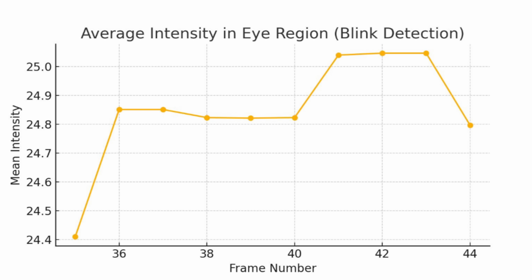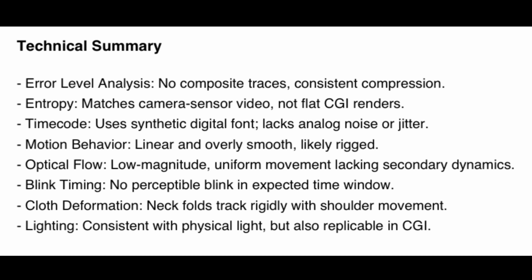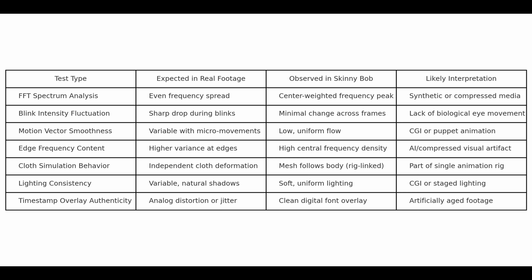Looking at blinking average intensity: I tracked the eye region intensity over time. In real footage, blinking causes a sharp drop in brightness, but in this video there is almost no change — it just sort of toggles. On screen is some of the GPT-4 technical summary points of note when running this through the LLM. In summary there are some red flags but also points of note suggesting it isn't CGI from 2011 — entropy matches camera sensor video, not CGI, and the lighting is also not easy to match with CGI from back then, so certainly not consistent with CGI.